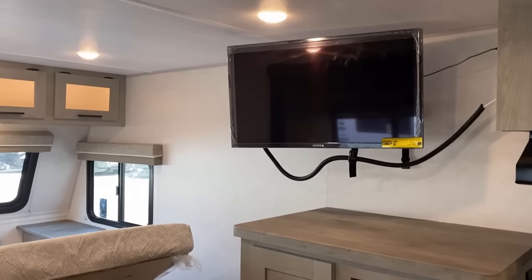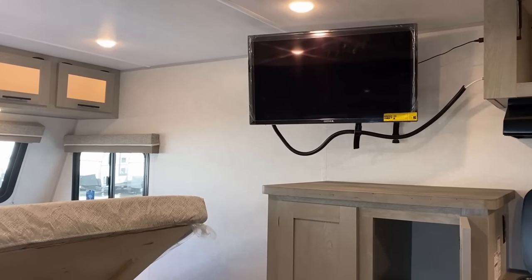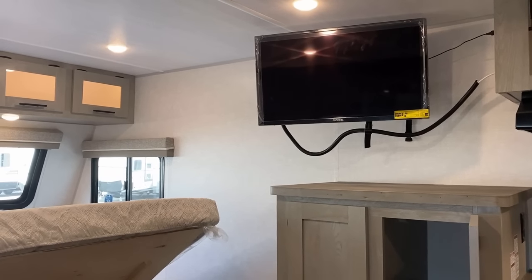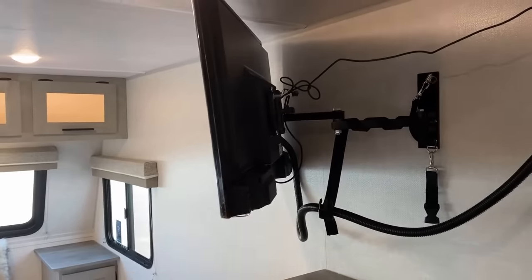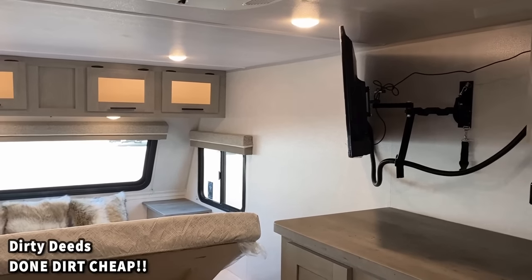The TV is positioned such that if I sit all the way on the right-hand side of the sofa, that's the worst viewing angle possible - but you can still see the TV pretty well. One nice thing is this TV is AC/DC, so it goes both ways.